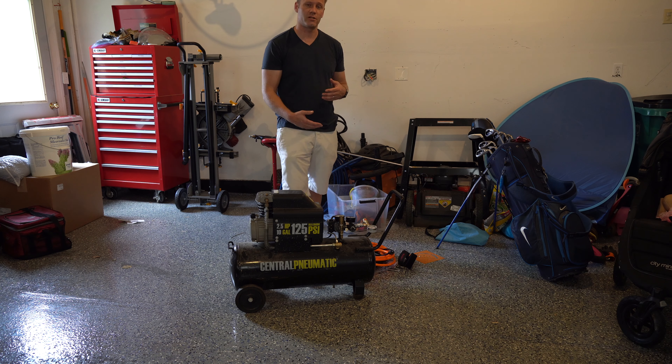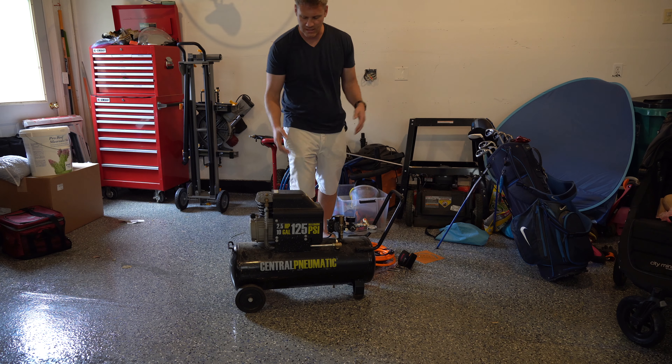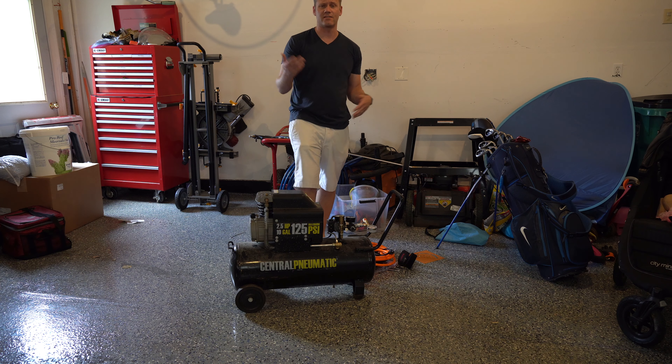I'll put the link to this compressor in the description. I'll also throw in some other compressors with different pros and cons, like maybe a smaller motor with bigger tank size, in the description if you want to check them out. I spent a lot of time on these videos and I really try to get you the information you're seeking in an organized and efficient manner. That's why I have timestamps in the description and at the beginning of my video so you can skip ahead and just get the information you need. If you like that, let me know by giving me a thumbs up, and if you really like it, please subscribe. Thanks for watching — see you next time.